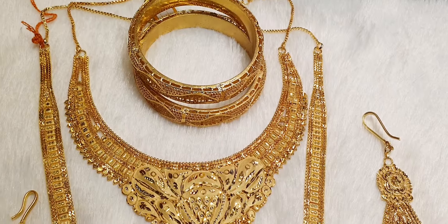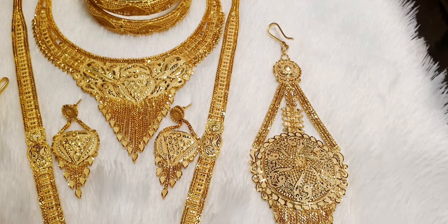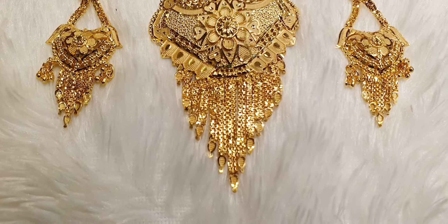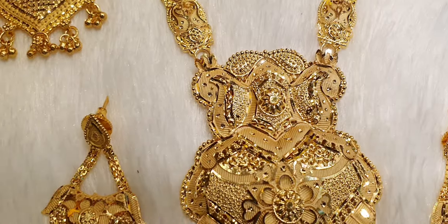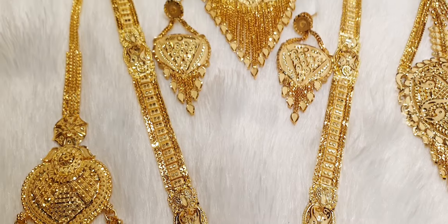It is a gold product. It's 100% gold. This is a beautiful one in my eyes. This looks like gold. This is 100% gold.